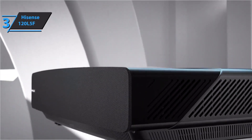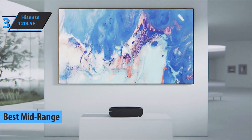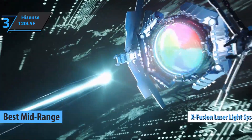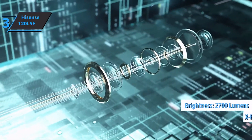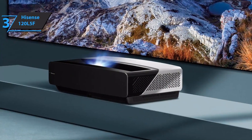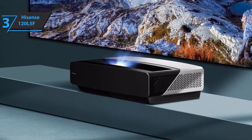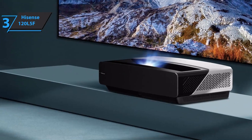The next product is the Hisense 120 L5F, also known as the best mid-range short throw projector available on the market in 2022. This model sports a lighting system called the X-Fusion Laser Light Engine that guarantees a brightness of 2700 lumens. At least 25,000 hours of operation are guaranteed. The static contrast ratio is greater than 1000 to 1, while the dynamic contrast ratio is approximately 2000 to 1.